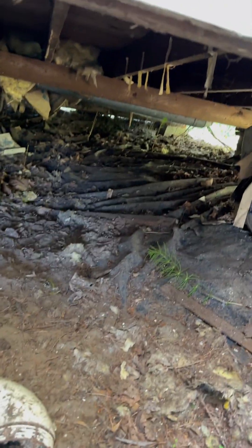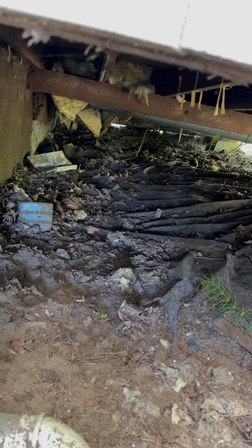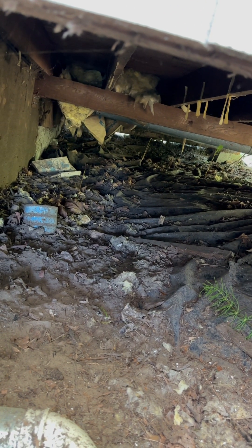Coming around the side, it looks like the part that's boosted up is some kind of addition they did. You can kind of see the sagging of that main beam, and then you've got insulation that's been torn down, probably by raccoons or rodents. I don't recommend this one, but I'm going to finish the tour anyway so you can see more and get a better idea of things to look for.